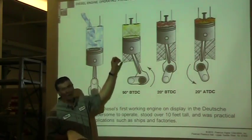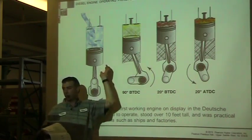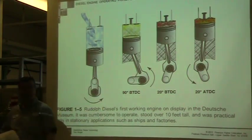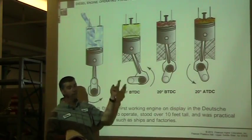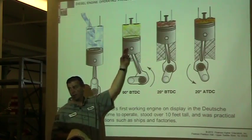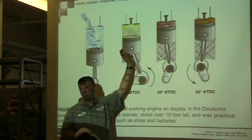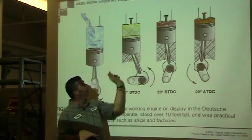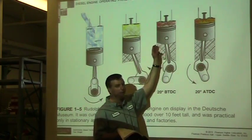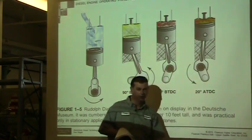In gas engines we lower the compression to prevent that. In diesel, we don't have to worry about it — there's no fuel in there. You have to have three things: air, fuel, and heat. We've got air and temperature, so we have what's necessary for fire, but we don't have fuel. We can make a tremendous amount of heat and pressure without pre-ignition or detonation. When it gets to the right point, we add the third element, flame propagation begins, and at the right time it pushes the piston down.